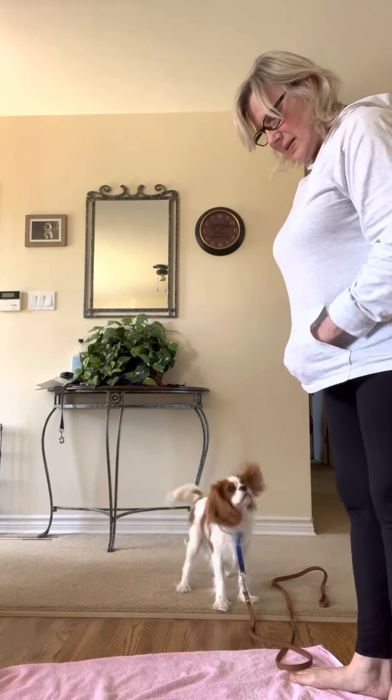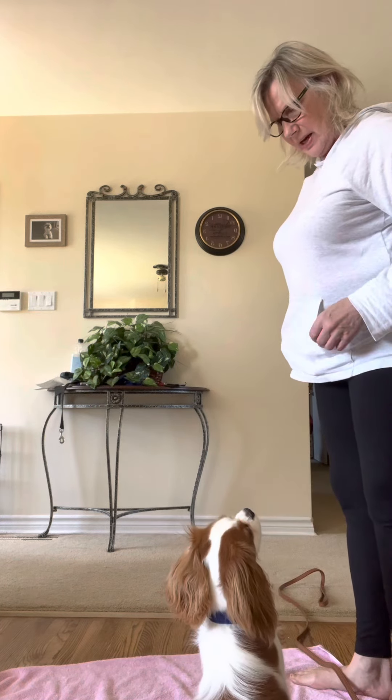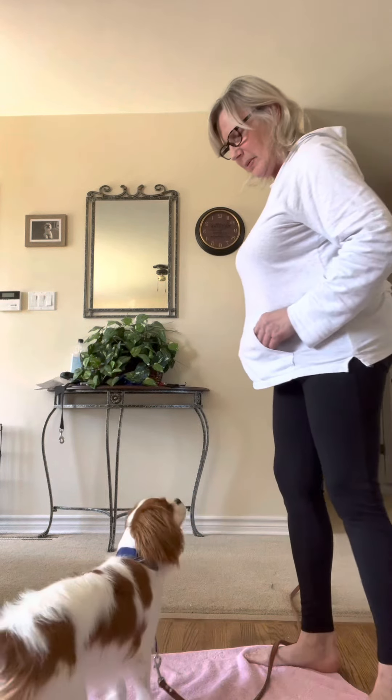I keep my treats in my pocket at hand, or in my mouth, so he doesn't anticipate which hand it's coming from. Oh no — sometimes I eat it!